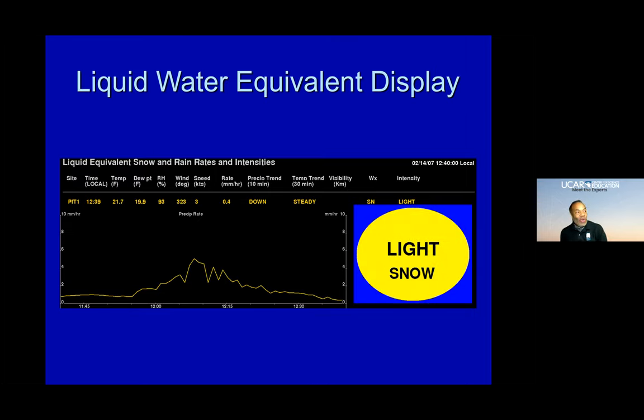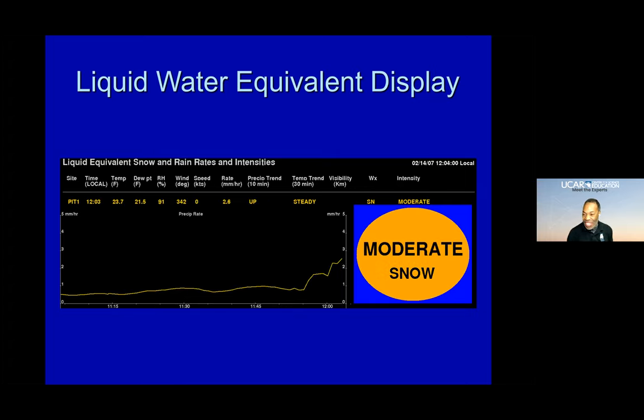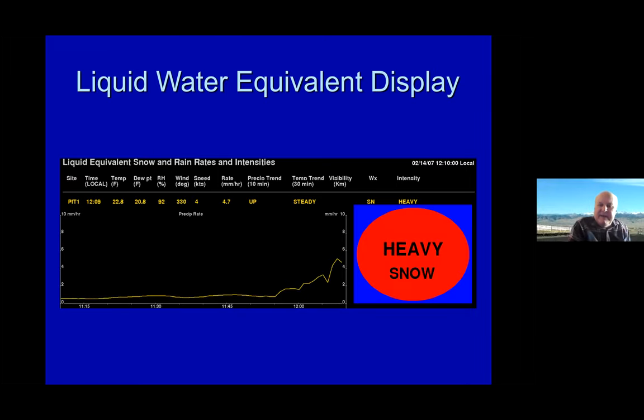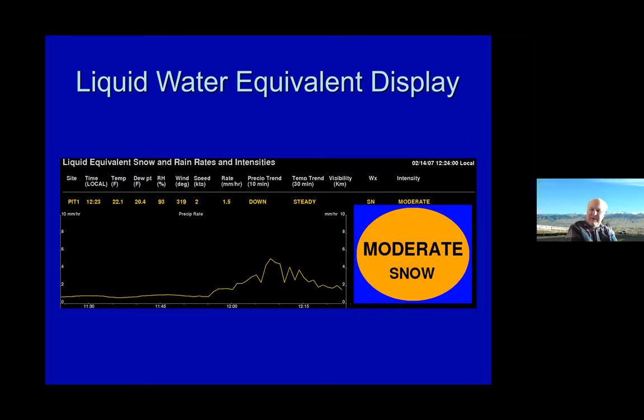Did you have any questions you'd like to pose to our audience? Next time it's snowing outside, look at the visibility and try to estimate whether it's light, moderate, or heavy snow. Then put your sleeve out and look at the snow crystal types and see if you can correlate the type of snow crystals with visibility.